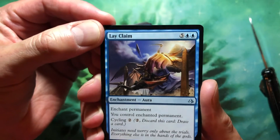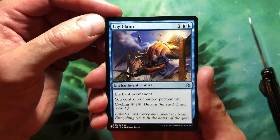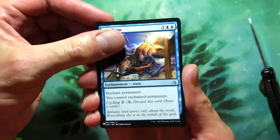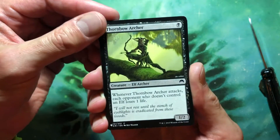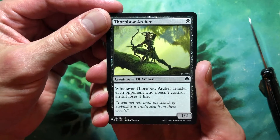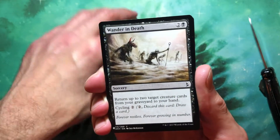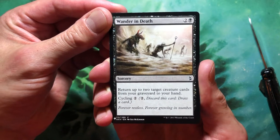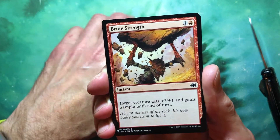Cool artwork — he's picking up some kind of dude with a pelican head. That's from Amonkhet. Another common — Thornbow Archer, black for a 1/2 Elf Archer: when it attacks, each opponent who doesn't control an Elf loses one life. That's cool in Elf tribal. Wander in Death, another Amonkhet card — two and a black for sorcery: return up to two target creature cards from your graveyard to your hand, cycling two.